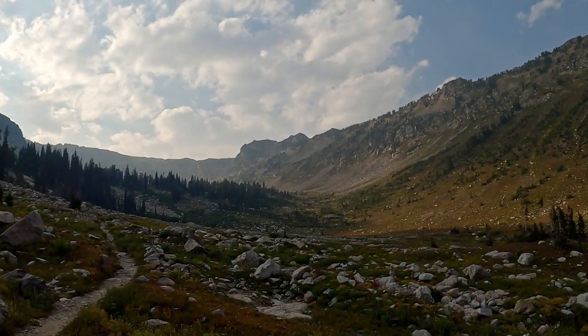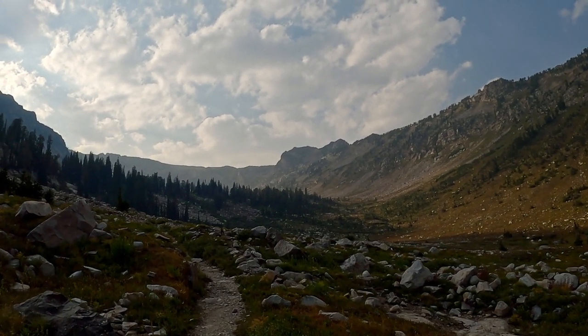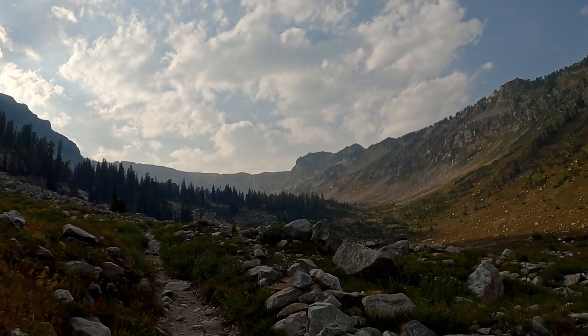Looking up towards the head of the canyon, and back behind those trees is Solitude Lake. Up above over here is Paintbrush Divide, right back down on the north end.